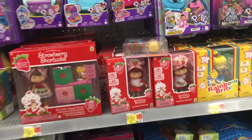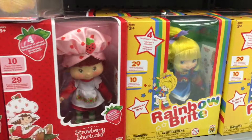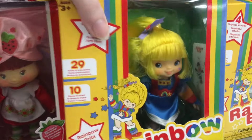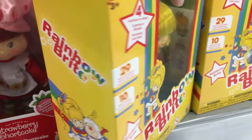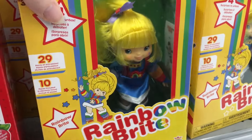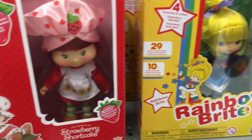Hi everyone! This week my toy hunt is at Walmart and my goodness they have the new retro series dolls from Rainbow Brite's 40th anniversary as well as Strawberry Shortcake. They look so cute and magical in person.